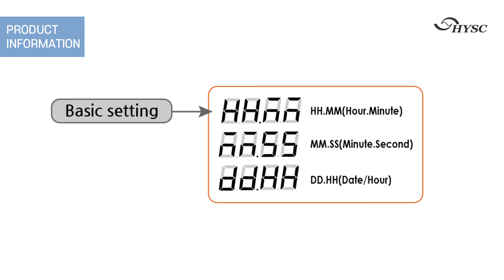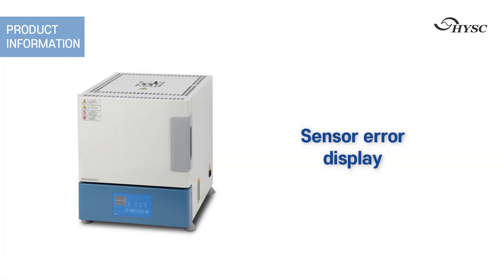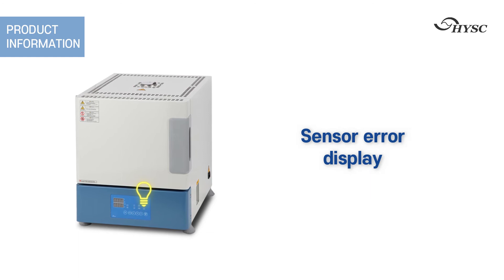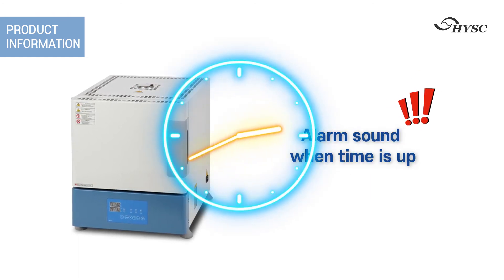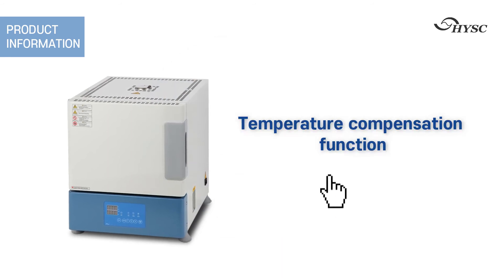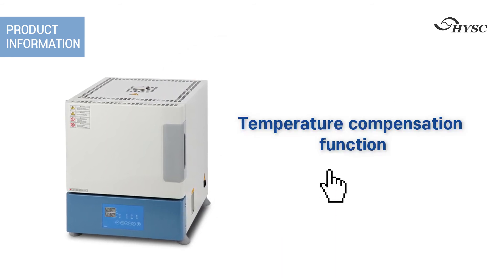There is a time scale selection function. Selectable units are 99 minutes 59 seconds, 99 hours 59 minutes, 99 days, and 23 hours. An error message is displayed when the temperature sensor is disconnected. An alarm sounds when the time is up. There is also a function to compensate if the actual temperature and the display temperature are different.